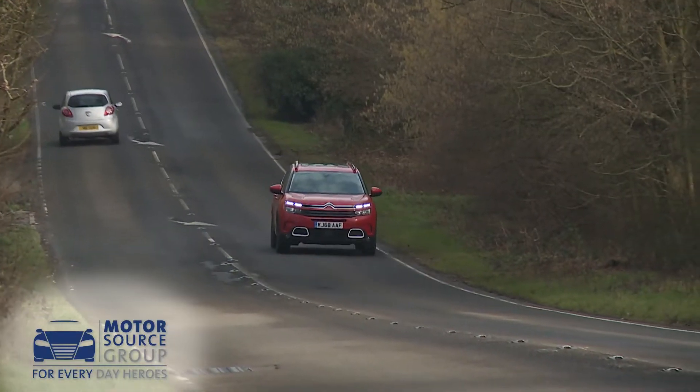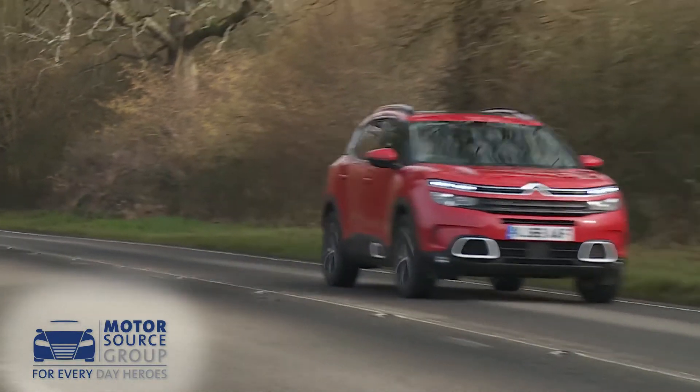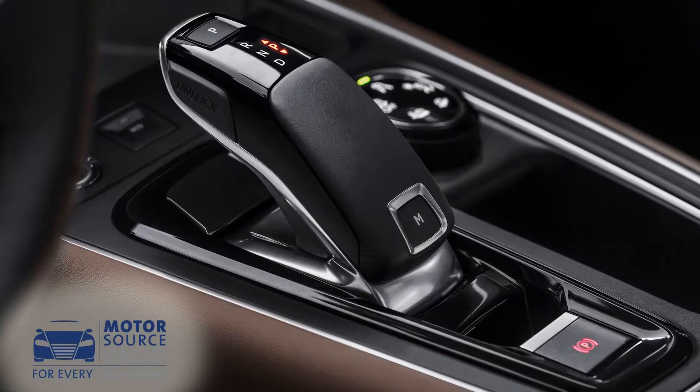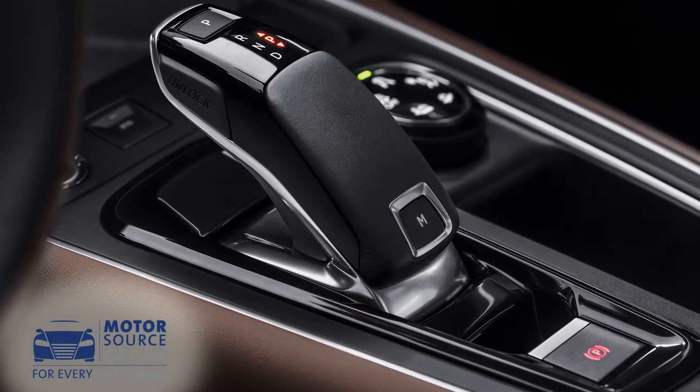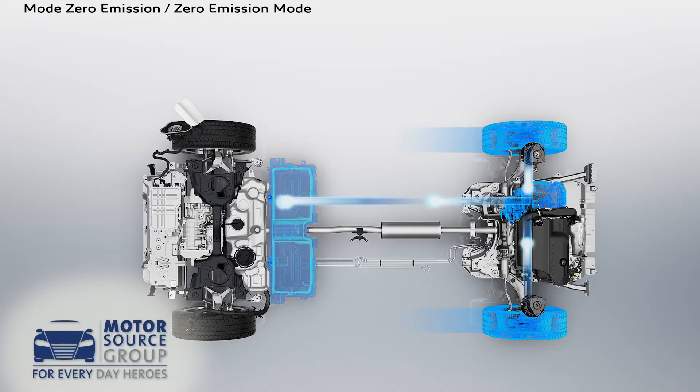We'd prefer the torquier alternative 1.5-litre BlueHDi 130 diesel, which can be optionally ordered with the smooth-shifting EAT8 eight-speed automatic transmission that really suits this car. That gearbox is mandatory with the two more powerful 180 horsepower engines — a 2.0-litre BlueHDi unit and a 1.6-litre PureTech petrol. The latter forms the basis for the plug-in hybrid powertrain that Citroen has also developed for this car.